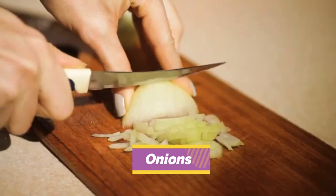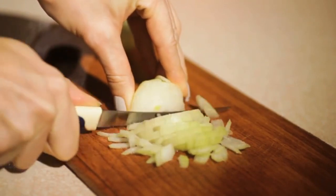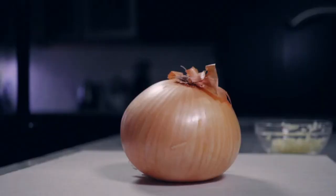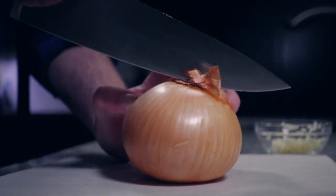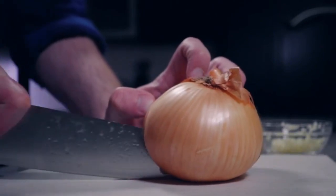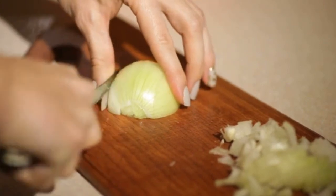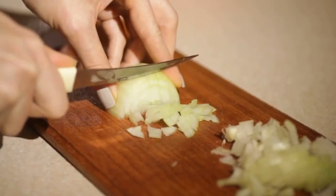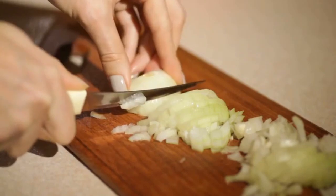3. Onion: According to a study, mothers who eat garlic will have babies who nurse for longer. Garlic and onions can improve the flavor of breast milk, encouraging the baby to suckle more often. The amount of milk produced will also rise with the frequency and duration of the baby's sucking. However, others claim that breastfeeding moms who consume garlic may put their infants at a higher risk of developing diarrhea, though this assertion has not been backed up by a lot of evidence and more research is still required.